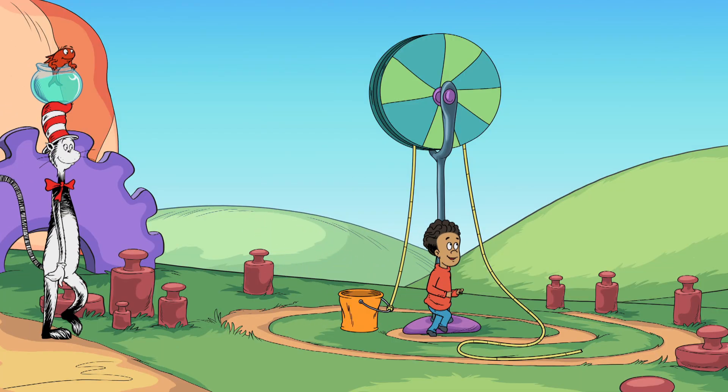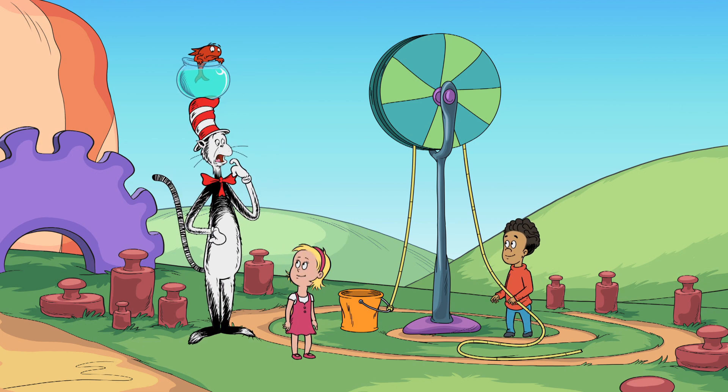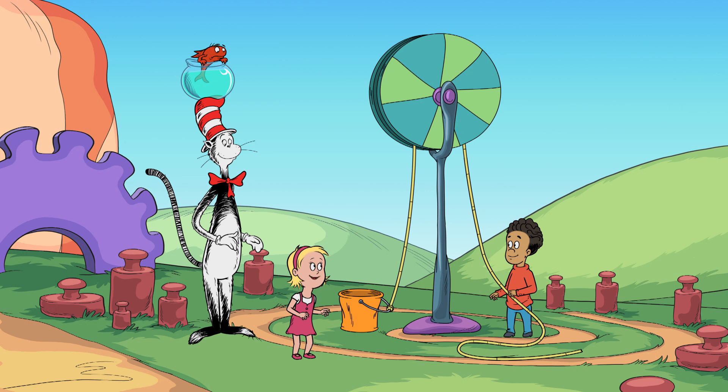Cat, look. Maybe we can practice lifting this bucket up and down. Using that bucket on a pulley? Good thinking, Nick. That could build up our muscles.